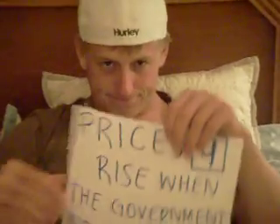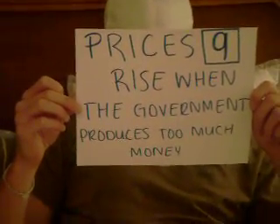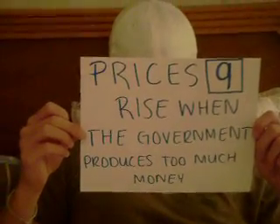Principle number nine: prices rise when the government prints too much money. If inflation were to occur today, I may not have enough money to buy my weekly ramen noodles at the grocery store.